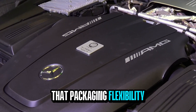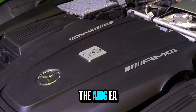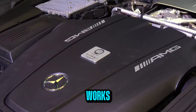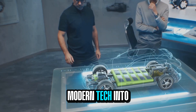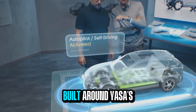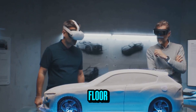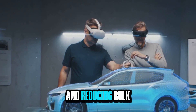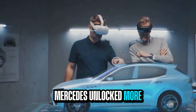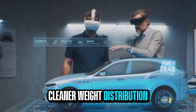That packaging flexibility led Mercedes to create an entirely new vehicle architecture: the AMG EA platform. Instead of cramming modern tech into old gasoline skeletons, the AMG EA is a clean slate built around Yasa's ultra-thin, high-powered motors. By dropping the floor, eliminating the prop shaft tunnel, and reducing bulk, Mercedes unlocked more interior space, better aerodynamics, and cleaner weight distribution.